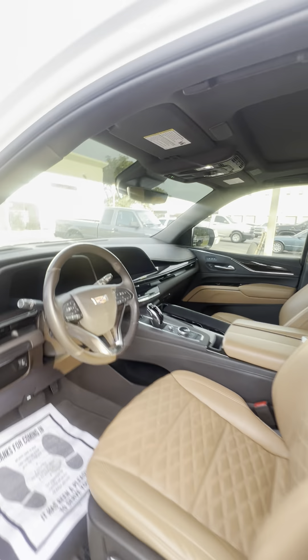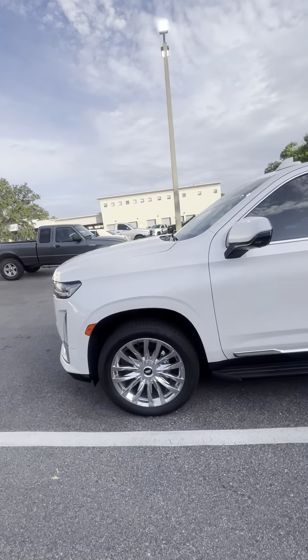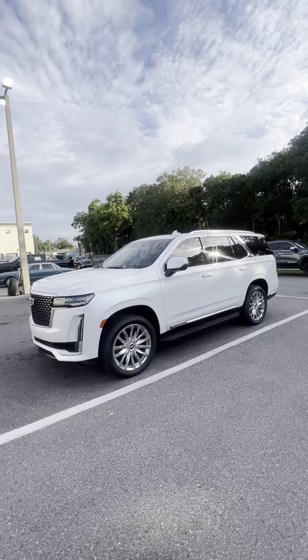If you have any questions about this vehicle, give me a call. Once again, this is Brock. You can reach me at 386-236-5142. Thank you and you have a great day.